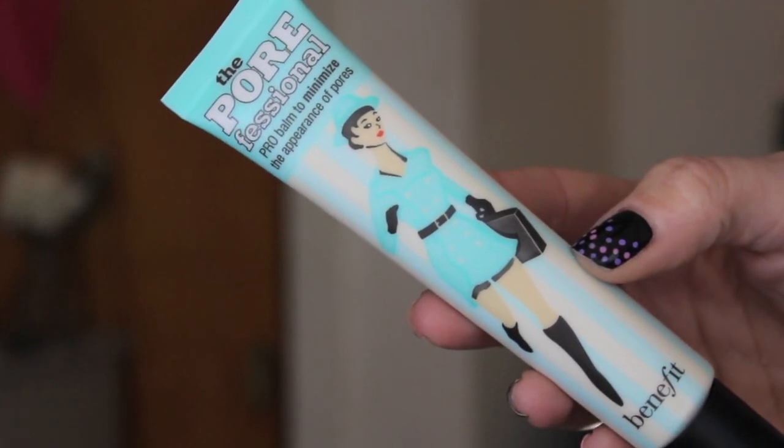The next thing I got — you guys are going to be like, are you serious? I got a big Benefit Porefessional. I know I said I didn't care for this, but let me explain. The one I had was probably three years old, and after watching review videos with people using this, I came to realize mine was a little bit old and funky. I wanted to get another one because people absolutely rave about it, and the older I get the larger my pores are getting — hence all the pore erasers. My mom uses this, so if I end up not liking it I'll just give it to her. I'll let you guys know if this one works any better for me.